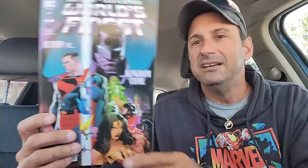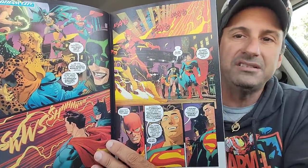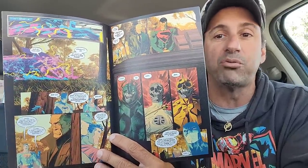And then I wound up getting World's Finest — this is issue 20. We got the Kingdom Come storyline getting ready to kick off here, so we'll see what that has to offer. Great artwork as always by Dan Mora. New story arc — I'm sure the story will be pretty good here. It never really disappoints.